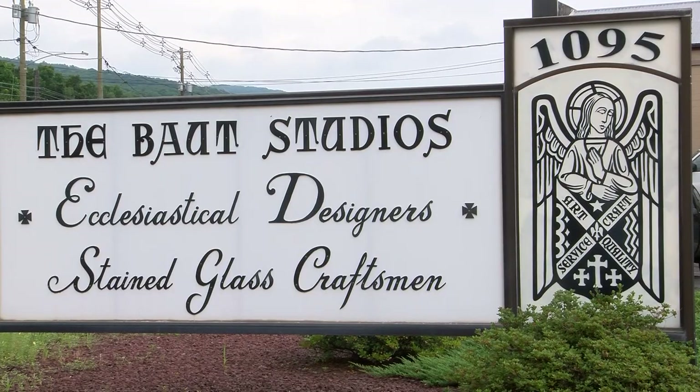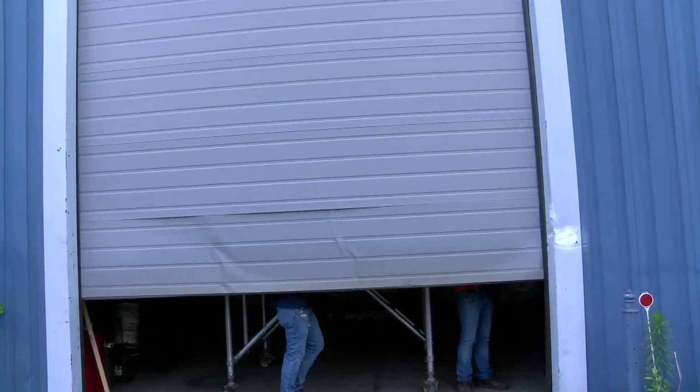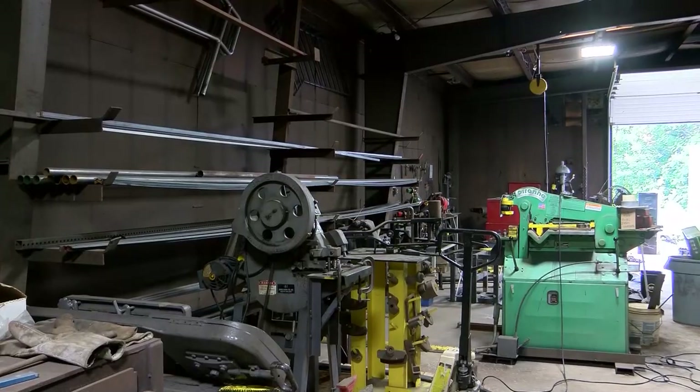Anthracite Trolleys Incorporated has been working on the relocation and restoration of a Wilkes-Barre trolley for the past few months. Conrad Bout, president of Anthracite Trolleys Incorporated, says they brought the trolley to the restoration site on July 1st. This trolley was built in 1924 by the J.G. Brill Company of Philadelphia, world's largest manufacturer of trolleys and electric rail vehicles.